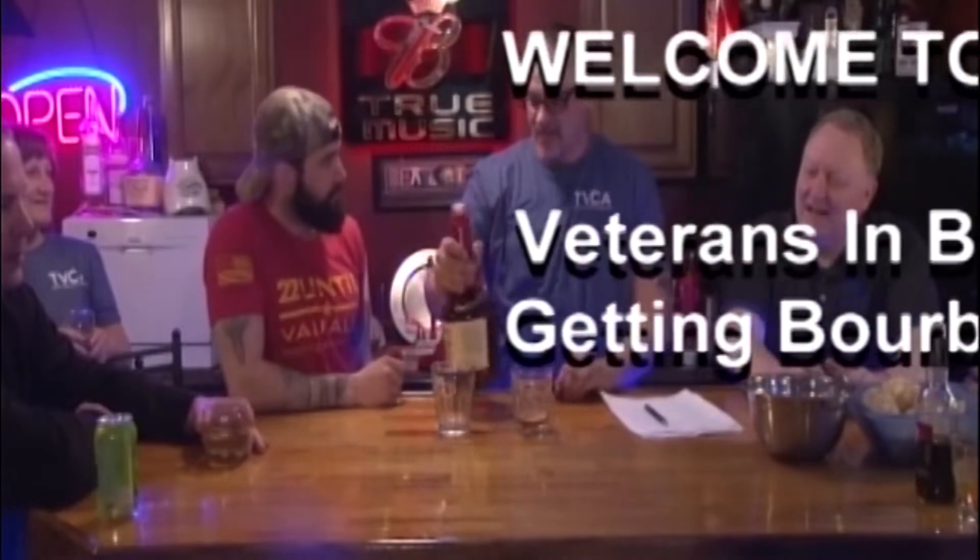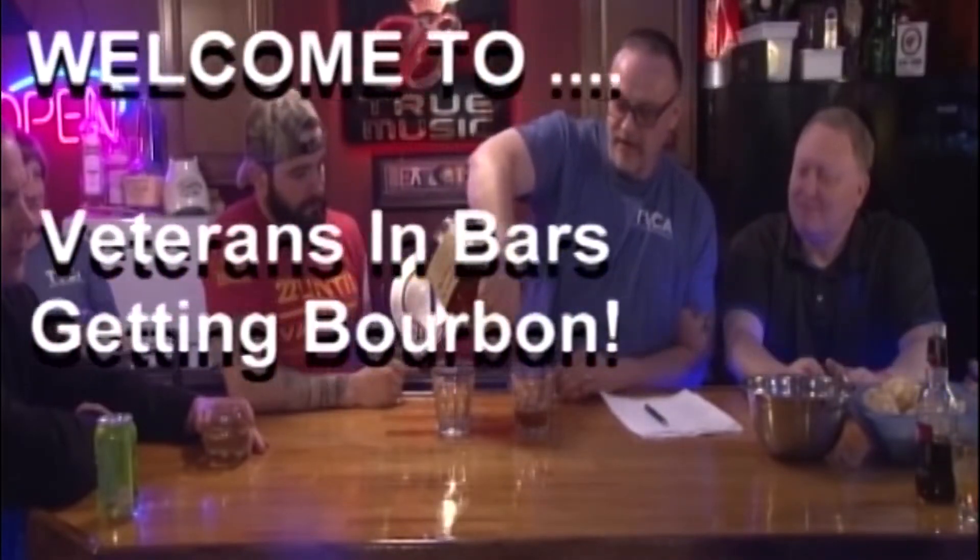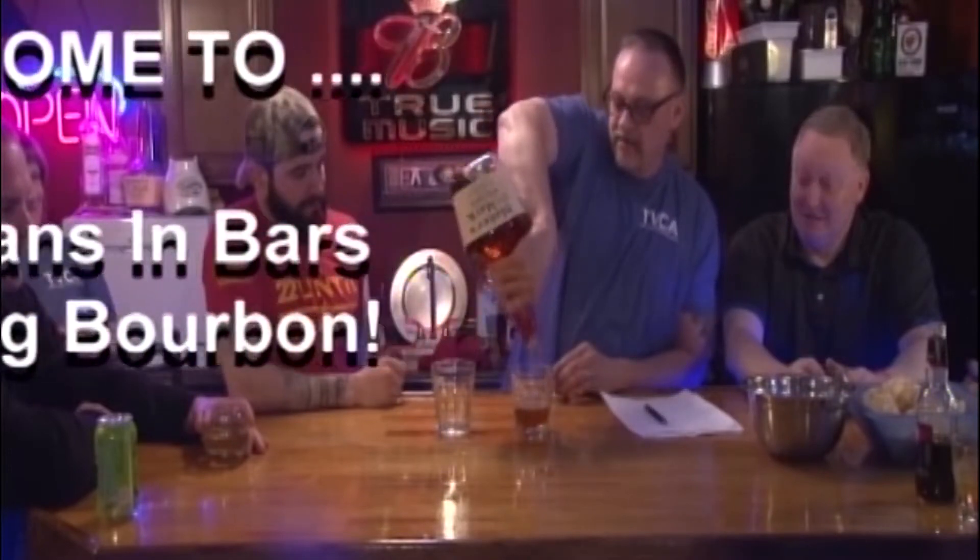I wanted to welcome you to Veterans and Bars at Getting Bourbon. Cheers. Welcome back. I'm here with my special guest, Miss Mary Ann Mader Jones. Mary Ann works for Calder Home Loan. Welcome to the Globe.